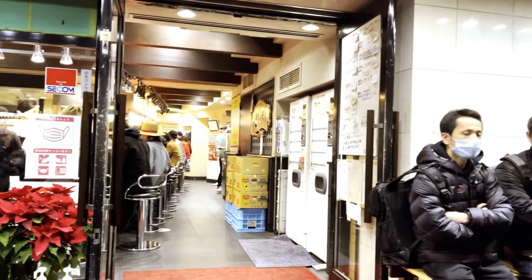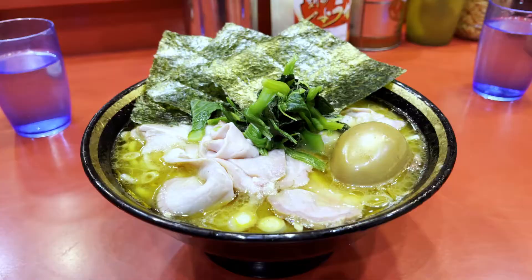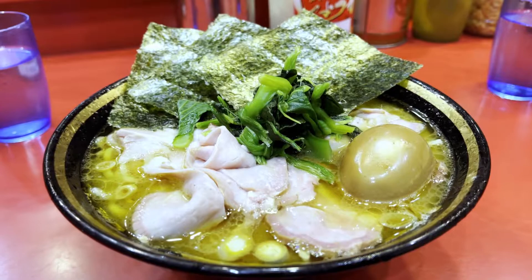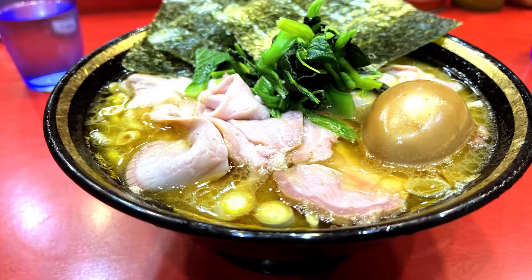When it's time for your turn, you hand over the chips to the chef, and you will be asked for any customizations specific to your taste — soup thickness, oil quantity, and noodle tenderness. If you don't know any Japanese, just say 'Futsu,' which means normal, or no customization.